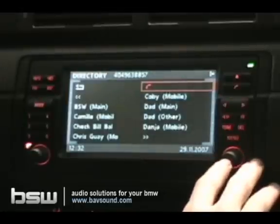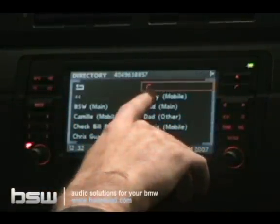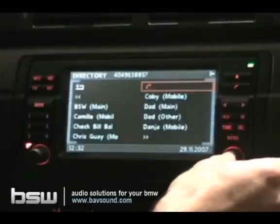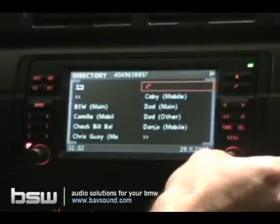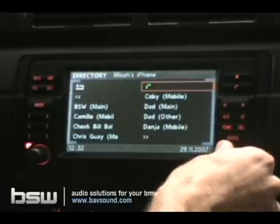To end the call, I just press the button again over the red phone cursor here, or I press the talking head button on my steering wheel controls. And that's how to dial using your Bluetooth system on your Navigation-equipped BMW.